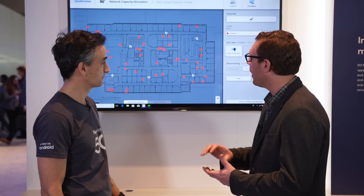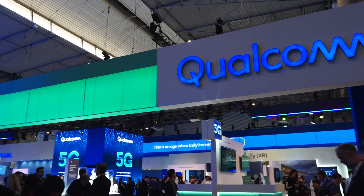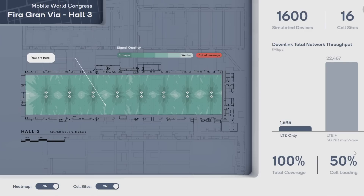That's quite a common configuration in terms of construction and setup. Qualcomm has also done some modeling in a very high-intensity user scenario like the FIRA that we're in here now. This is a really good opportunity for millimeter wave — a venue like this, like FIRA or an indoor stadium, any kind of convention center, or any place where you have a high density of users.